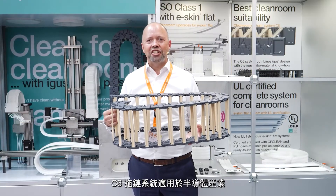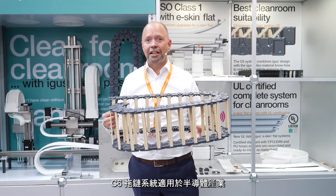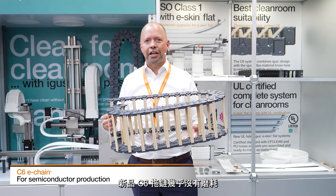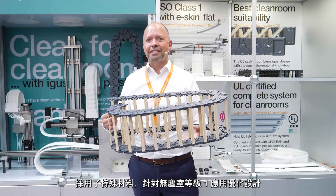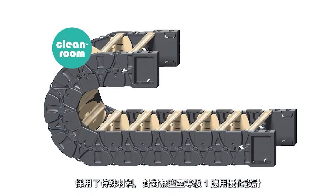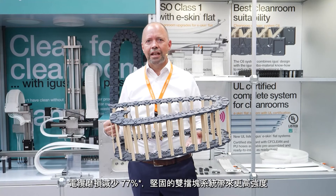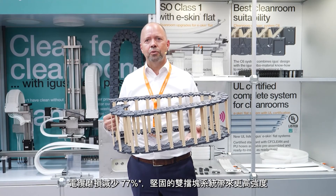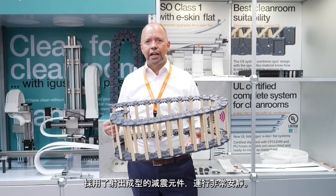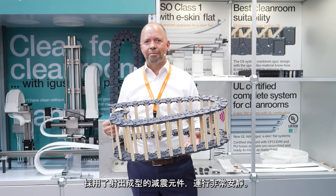C6 energy chain system for the semiconductor industry. Almost no particle emission with the new C6 energy chain. Now with optimized design for Cleanroom Class 1, thanks to special materials: 77% less cable abrasion. High strength due to the double stop dock system, and very quiet operation due to injection-molded dampening elements.